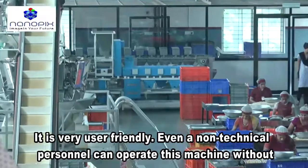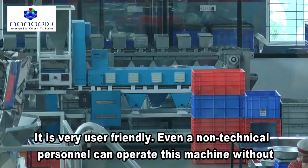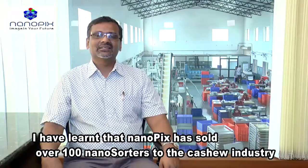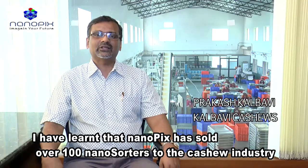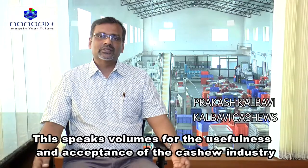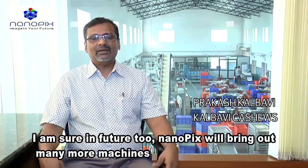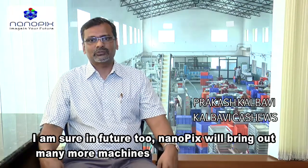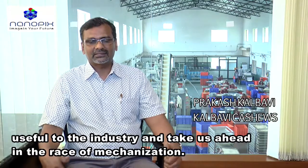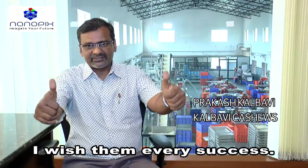It's also quite user friendly. Any non-technical personnel is also able to operate this machine without much technical know-how. Nanopix has sold over 100 nanosorters to the cashew industry so far. It speaks volumes for the usefulness and the acceptance to the cashew industry. I am sure in future too, Nanopix will bring out many more machines which will be useful to all of us and take us ahead in this race of mechanization. I wish them every success.